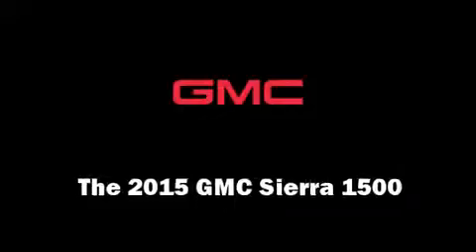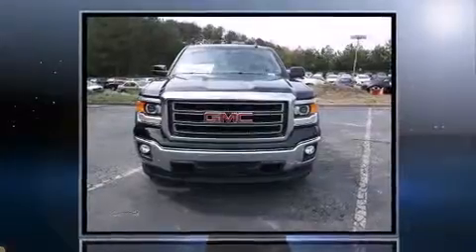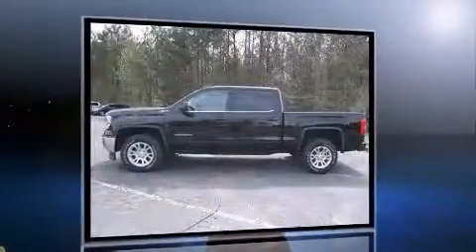Take command of the road in the 2015 GMC Sierra 1500. Smooth gear shifts are achieved thanks to the powerful 8-cylinder engine. And for added security, dynamic stability control supplements the drivetrain.